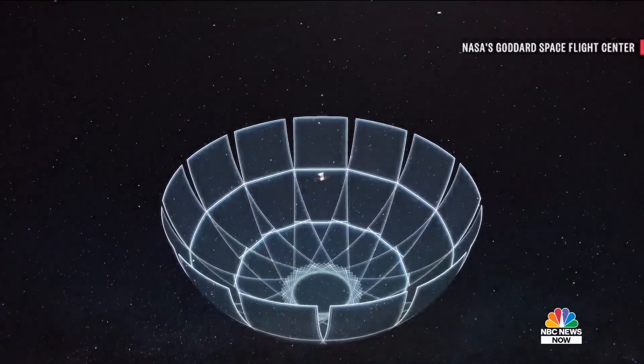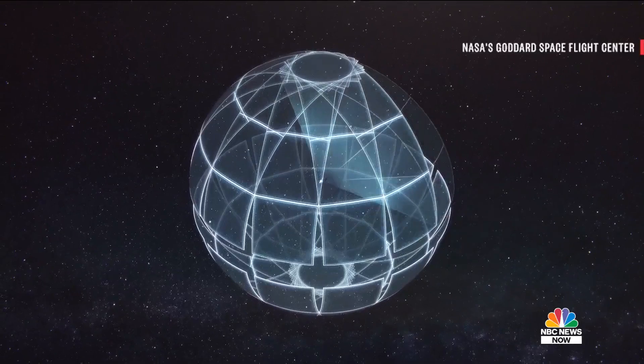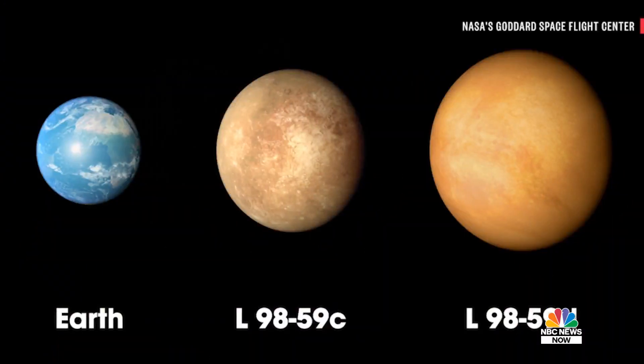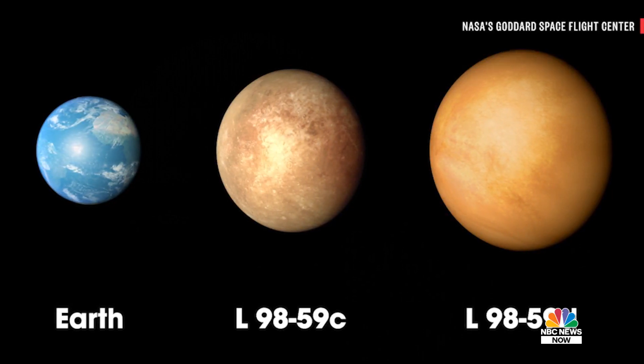For generations, we looked up at the sky and we saw stars and wondered if there were planets there. When TESS is done with our two-year survey, we'll actually be able to point out where those planetary systems are in the night sky. TESS is looking for Earth-like exoplanets — this is an artist's impression of what one would look like. We're already announcing planets; the team is discovering candidates and following them up with ground-based observations to confirm them.